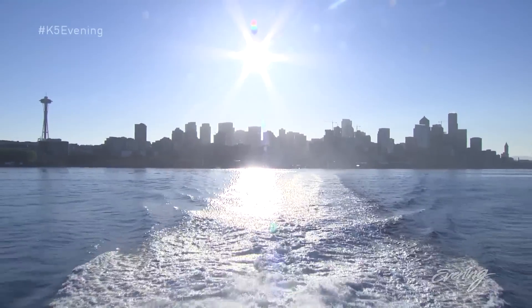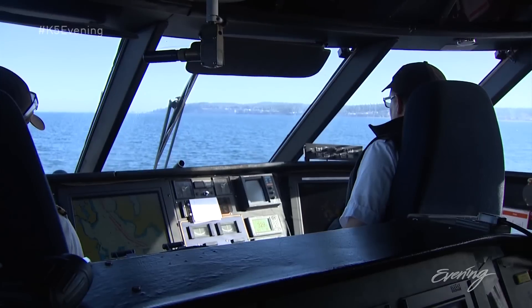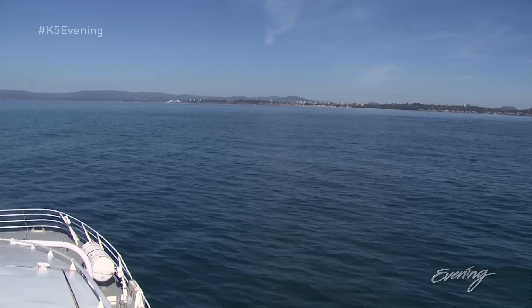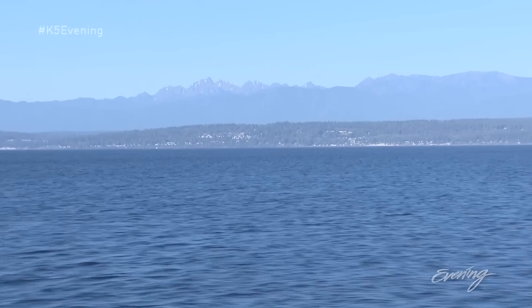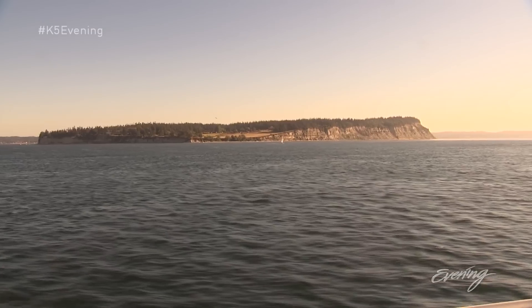You start your vacation as soon as you get on board. You have one of the best views of Seattle that you could ever have. As you go north, you are looking on either side at just beautiful scenery. You've got the Olympic Mountains to the west. Whidbey is just heaven.